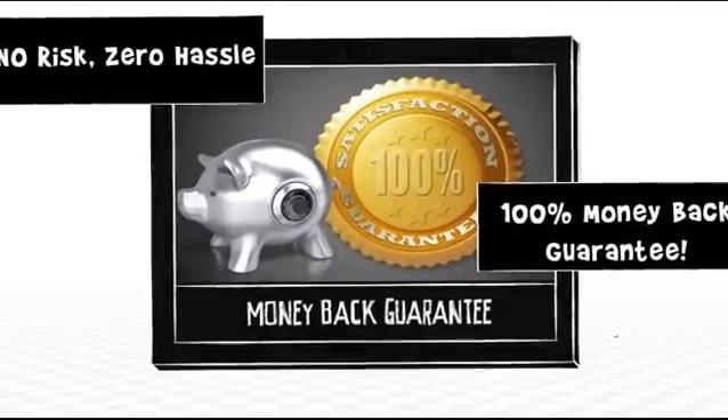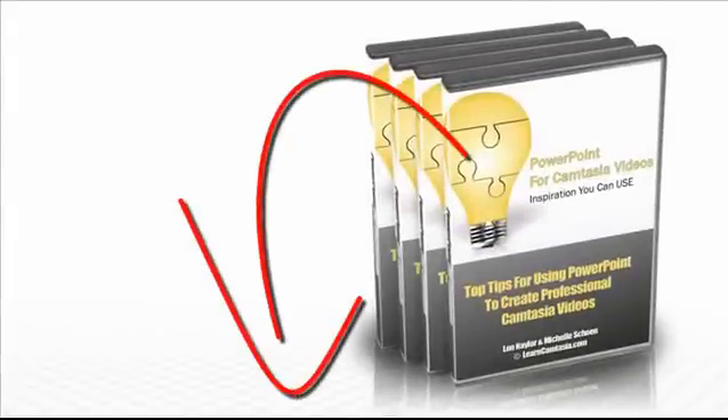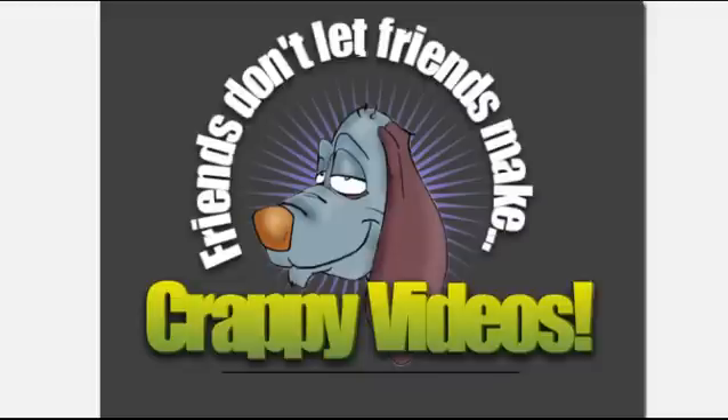Well there you have it — how to quickly and easily kick out some awesome video content that you'll be proud to use in your projects, by learning just the stuff you need to know. Pretty self-explanatory, so click the buy button and get started — there's a button around here somewhere, or a link. Grab your copy of this great tutorial series and let us know what you do with it. We love to see students' work. Hey, thanks for watching — and remember, friends don't let friends make crappy videos.